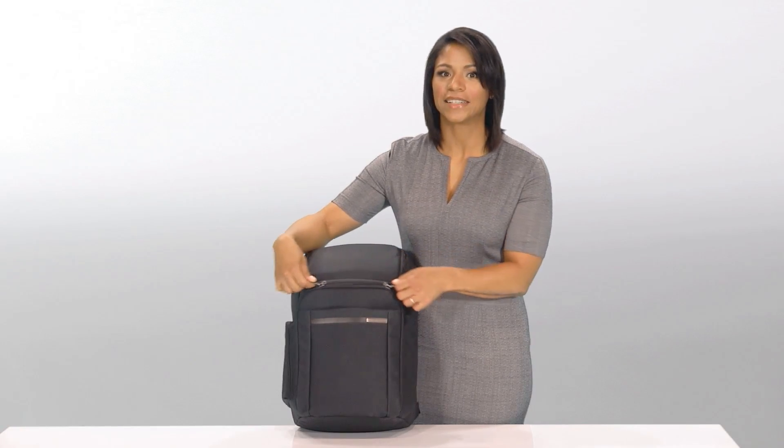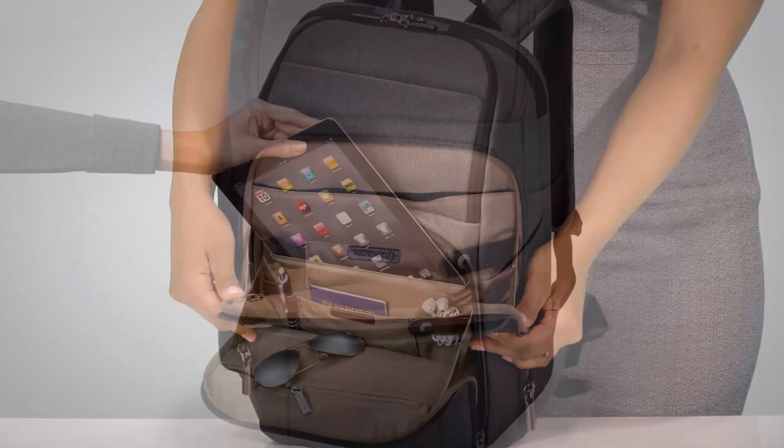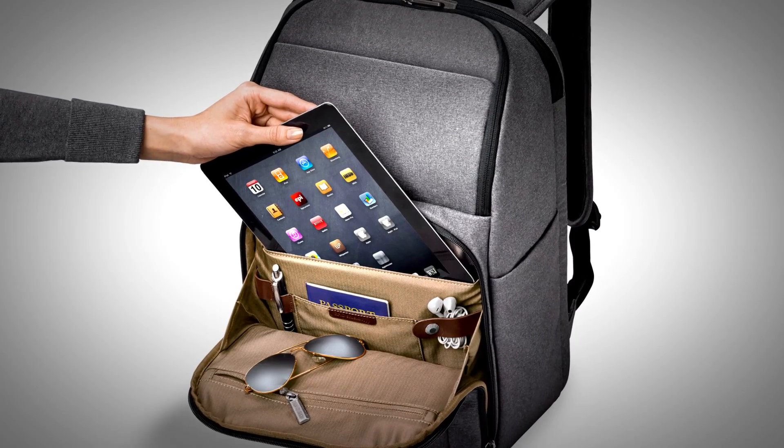This bag also has an organizer section with a padded tablet slip pocket, RFID blocking pockets, and other organizational features.